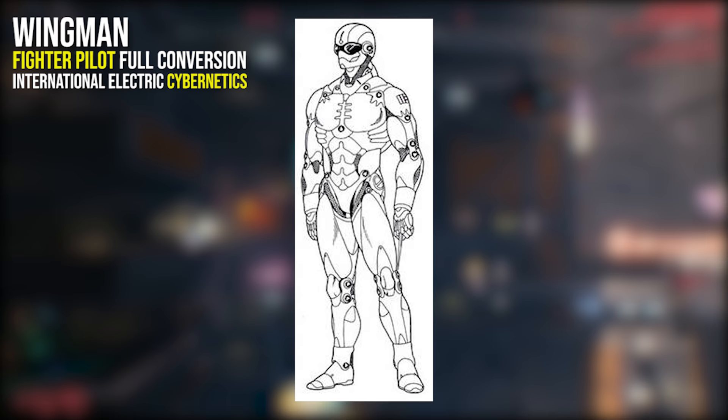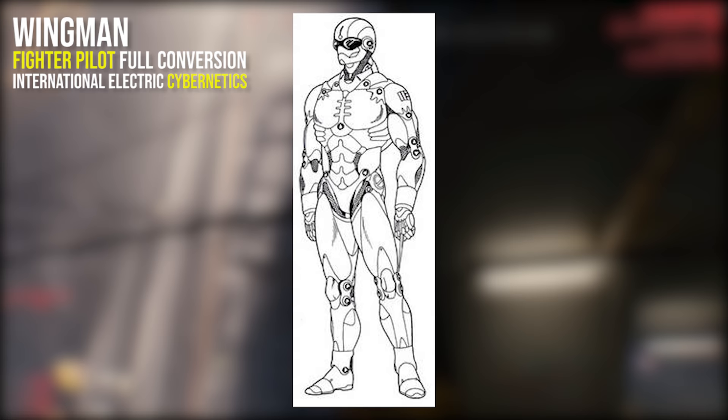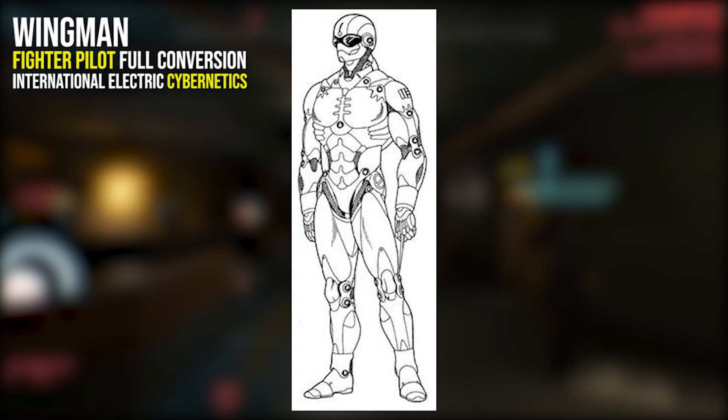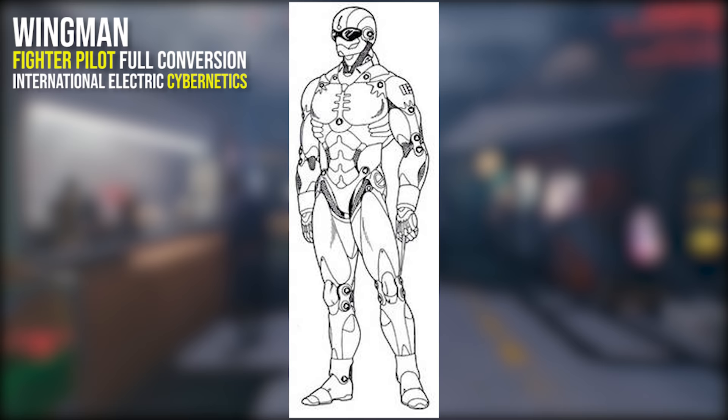The Wingman is a full body conversion used by fighter pilots to withstand the trying atmospheres and g-force associated with flying. AI-guided missiles demand fighter pilots to have pinpoint precise decision making, and the Wingman has 6 interface plugs allowing the ultimate bridge between man and aircraft. There is a gyro stabilizer built into the head to prevent dizziness and a buffed bio system which helps fend off blackouts.